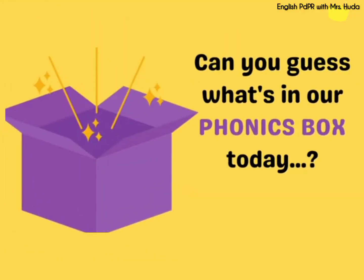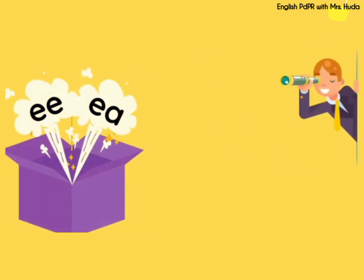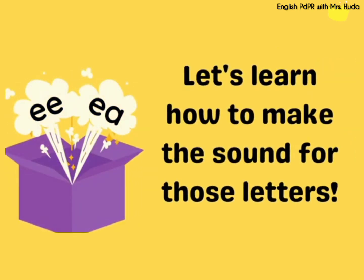Can you guess what's in our phonics box today? Let's see what we have in the box. We have the letter E-E and E-A. Let's learn how to make the sound for those letters.